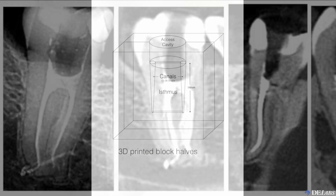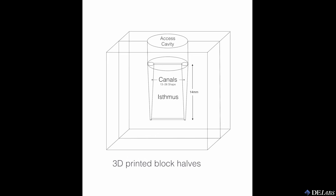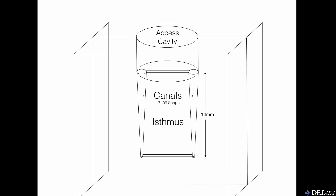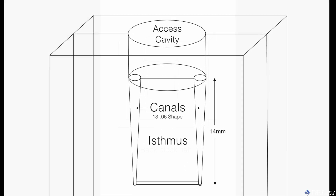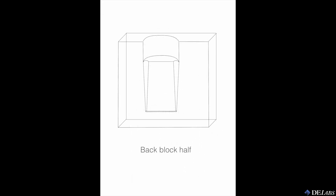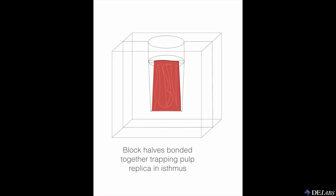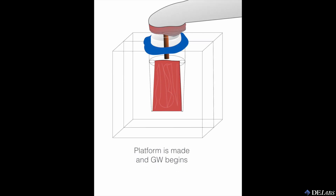To test my hypothesis, I CAD-designed a clear plastic block with an access cavity, two 14 mm long canals, and an isthmus between them. Then I split the block, 3D printed the two halves, placed a thin slice of Italian prosciutto in the isthmus space, and glued them together. A GentleWave platform was made with light-cure sound seal, and we're off.